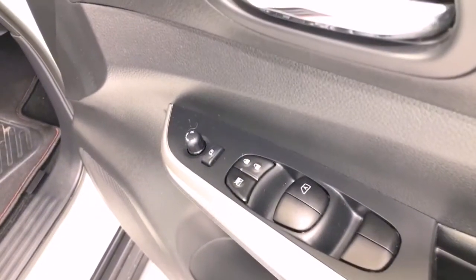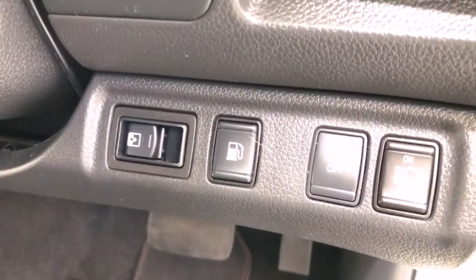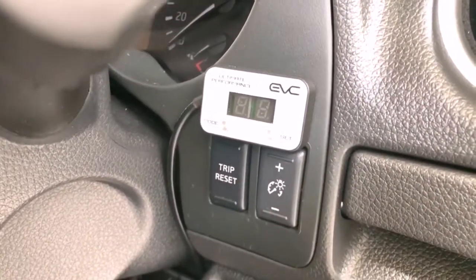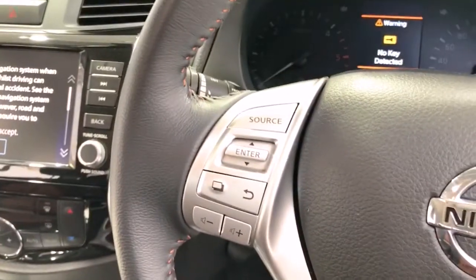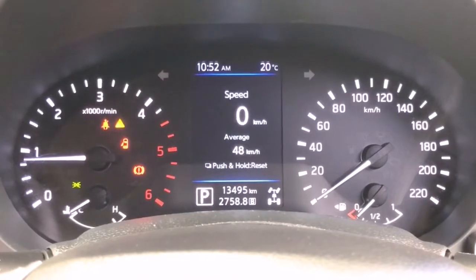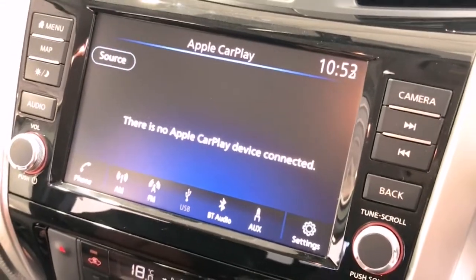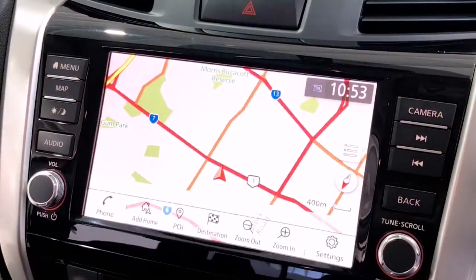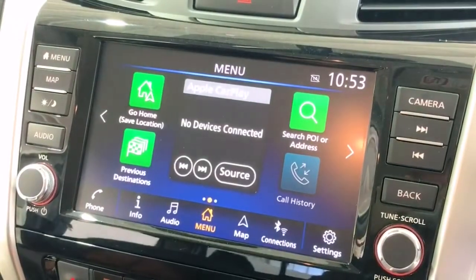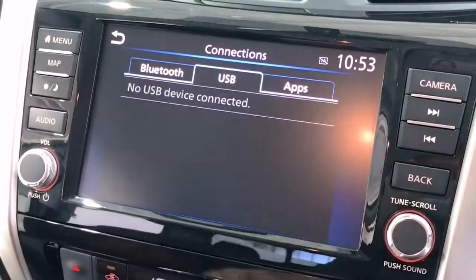The Navara has received a five-star NCAP safety rating. Convenience and safety features include: 12-volt power outlet, dual front airbags, airbag knee driver, active brake limited slip, anti-lock braking, auto climate control with dual temp zones, Apple CarPlay, alarm system, remote anti-theft, all-terrain tires, acoustic laminated windscreen, roof-mounted antenna, alloy sports bar, black adjustable steering wheel (tilt only), Android Auto, auxiliary and USB input socket, 17-inch alloy wheels, and brake assist.